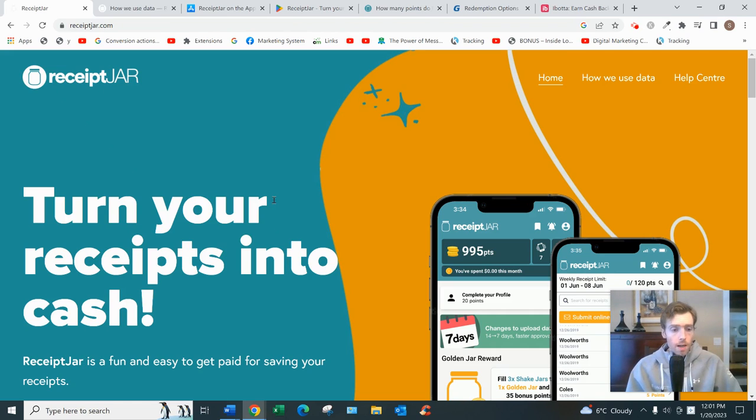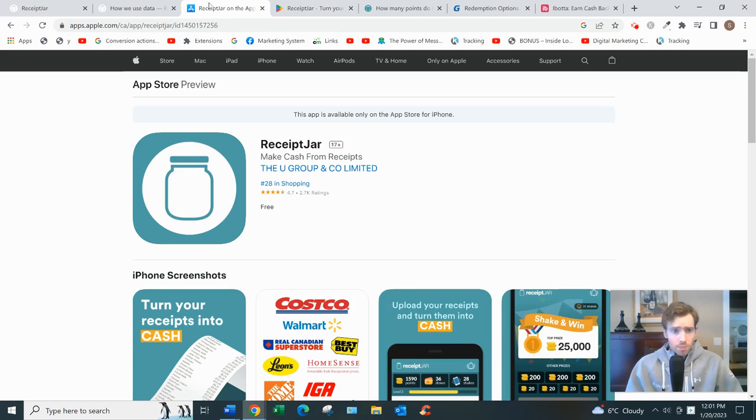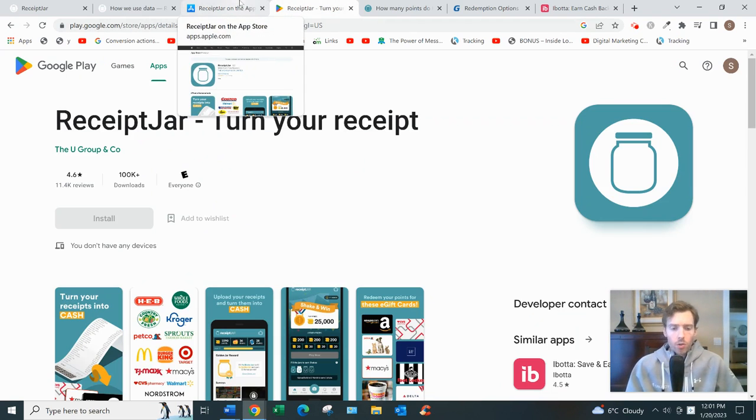So what it is, basically it's an app that allows you to upload receipts from stores you're already shopping at. You earn points for your efforts and once you accumulate enough points you can redeem them for PayPal or gift cards. If you live in the US or Canada you get both options; if you live in Australia it's gift cards only. The app is available for both iOS and Android, and it has a very good reputation — 4.7 stars on the Apple Store and 4.6 on the Google Play Store.